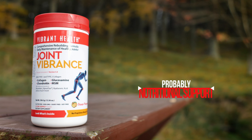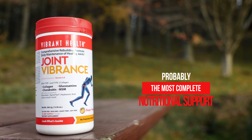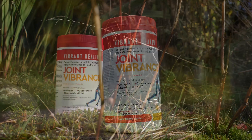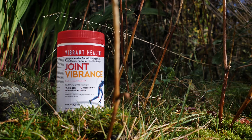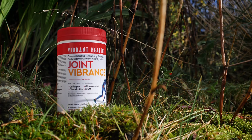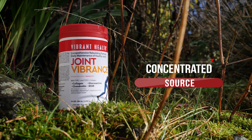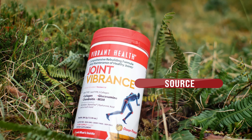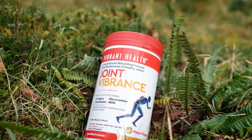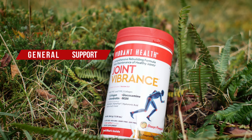Joint Vibrance Powder is probably the most complete nutritional support product on the market to help support joints. It uniquely combines high levels of collagen with known joint ingredients such as glucosamine, MSM and chondroitin, with other anti-inflammatory ingredients such as a special absorbable form of turmeric. It does also include a number of minerals such as magnesium, calcium and zinc.